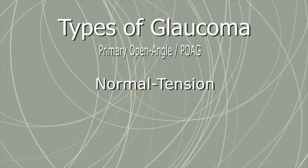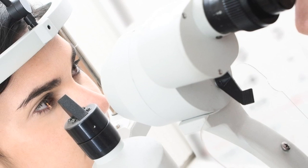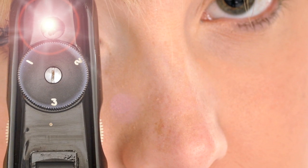Normal tension glaucoma is similar to POAG and causes damage to the optic nerve, but the intraocular pressure remains low. Doctors are still unsure what causes normal tension glaucoma, but suspect it has something to do with poor blood flow to the optic nerve.